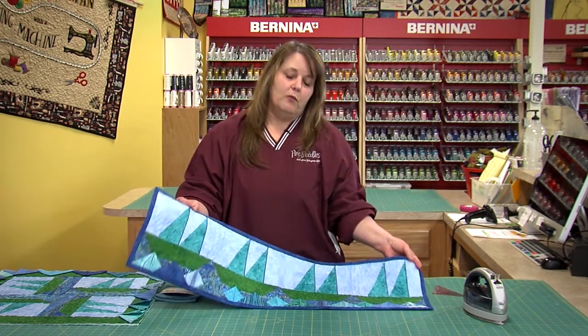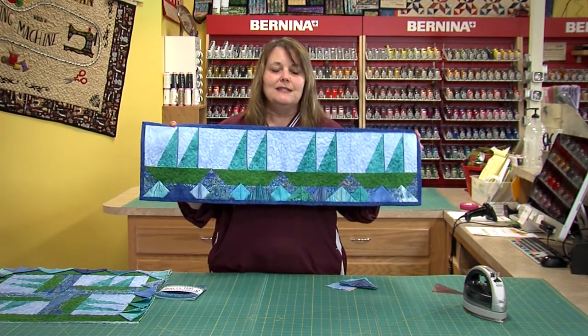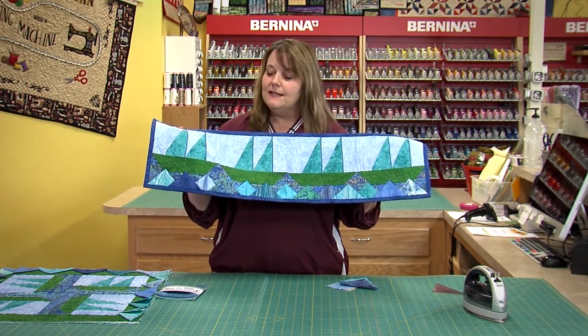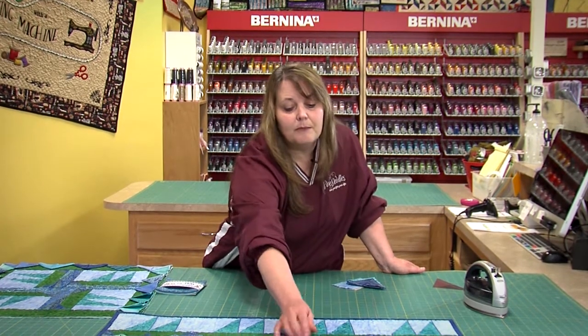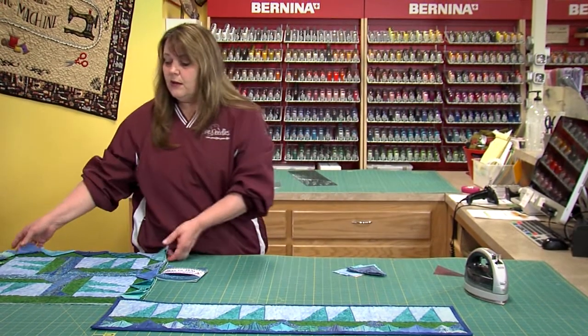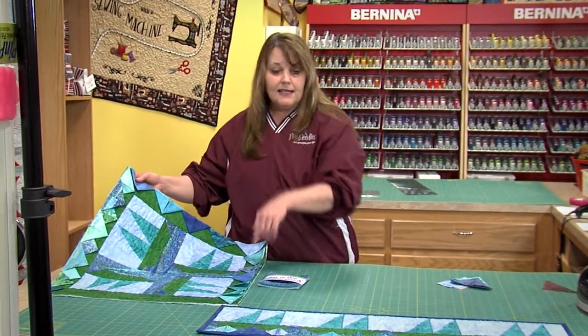This year's theme for Row by Row is water. So our row features some cute little sailboats, and at the bottom I put prairie points for the waves on the ocean or the lake or wherever we're at. Last time we used prairie points with the pinwheel table runner; this time we're going to use them along the bottom of a quilt, and when we put our four blocks together we're going to use these as the outside border.